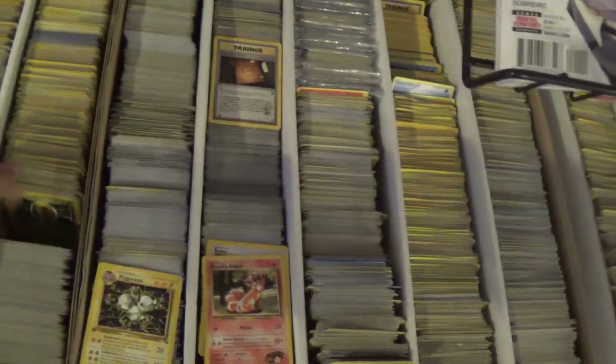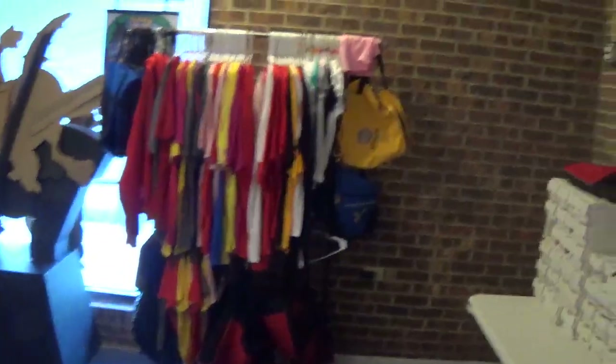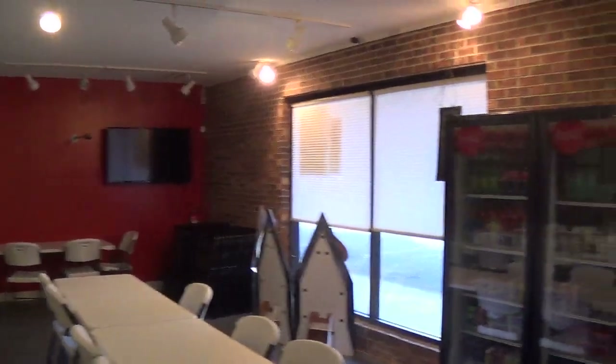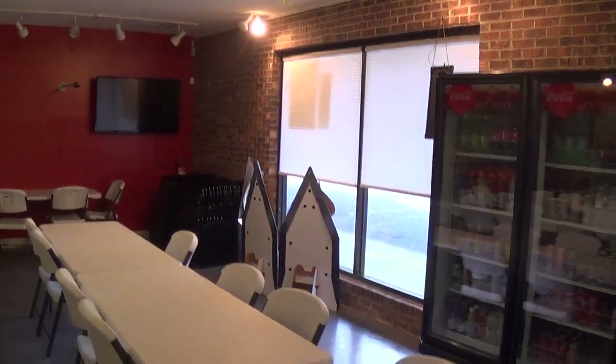These are our 10-cent boxes for Pokemon. I'll throw stuff in here that's damaged or whatever. You never know what you might find — that's a first edition Magneton from Fossil. You'd probably sell that for $3 or $4 on eBay, but I imagine it's got some kind of damage. We still have shirts, we're getting rid of the old shirts and ordered some new ones. Got us a candy rack, and over there we've got a Coke machine. We've got a TV where we used to show Twitch — we're working on that at the moment.